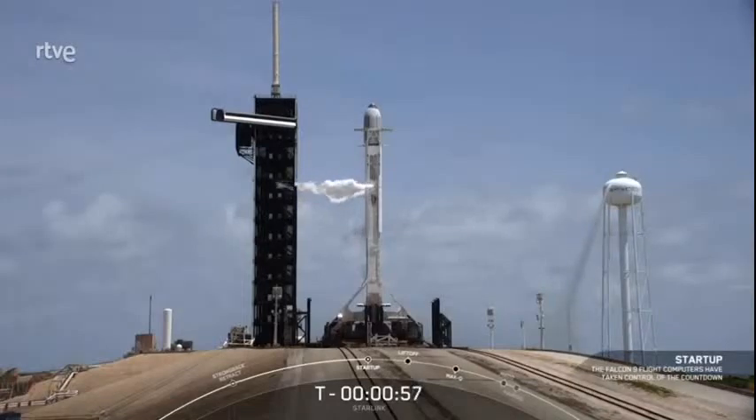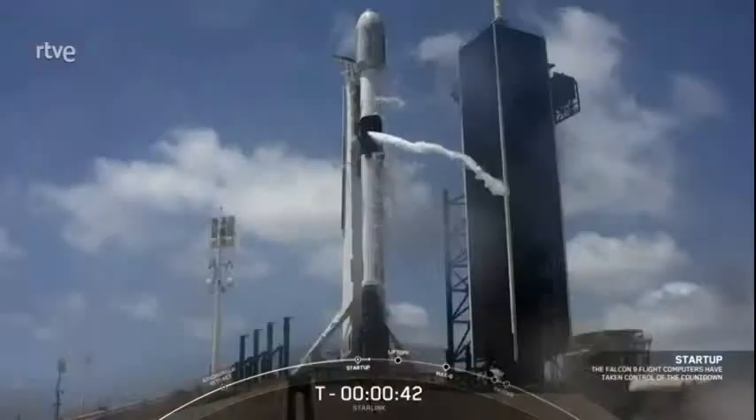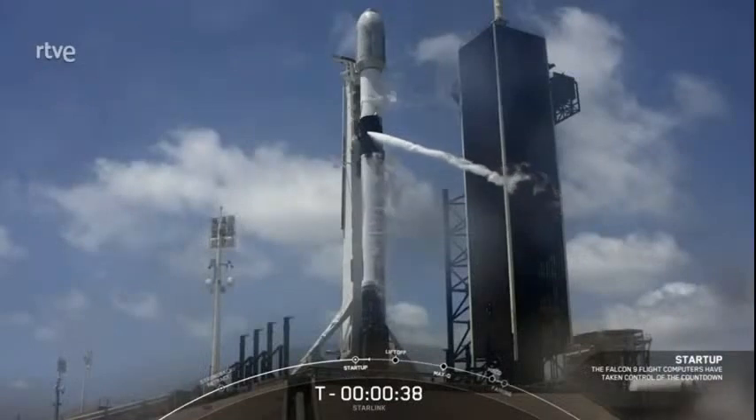Falcon 9 is in startup — those stages are now pressurizing for liftoff. Falcon 9 Starlink LD is go for launch. The launch director has given the final go for launch. All systems are ready. Let's watch as Falcon 9 takes our 53 Starlink satellites into orbit.